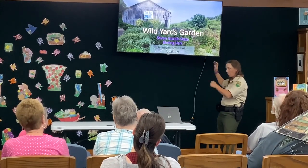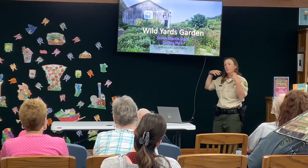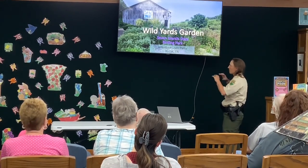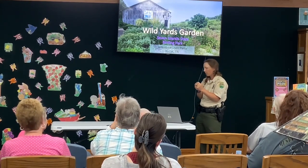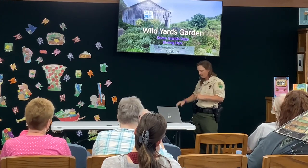This garden area — we call it our wild yards garden — is at the very front entrance of the park. It's the first thing people see when they come in, and I like it because it ties in what we're all about. I'm going to go through a little history of it because it hasn't always been at the park.